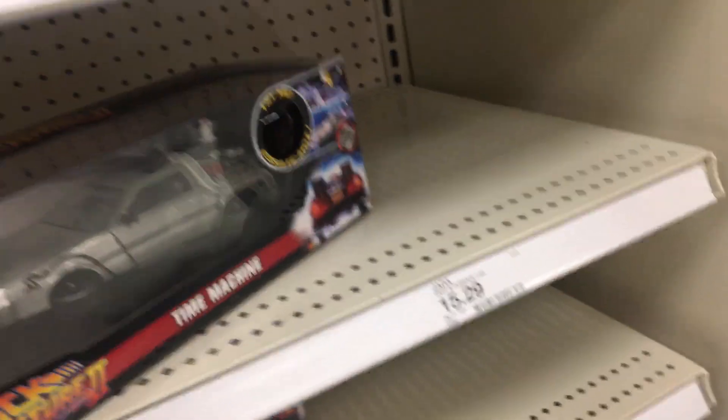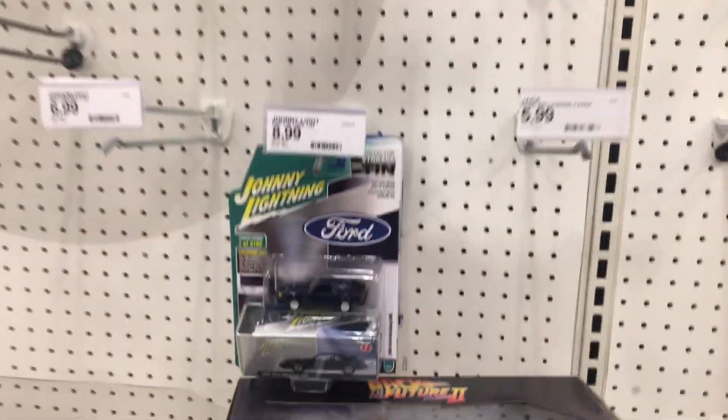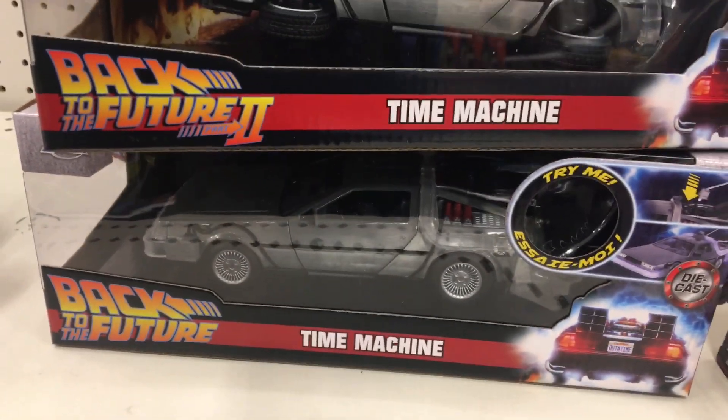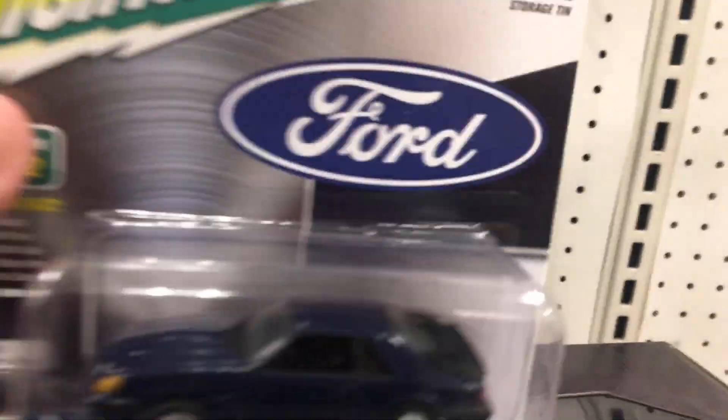I'm in the back of the store now, there's not a lot going on other than a game of dodgeball or something going on in the other aisle. We've seen these Back to the Futures — looks like we got the first one and the second one. This is the second time I've seen this wave.